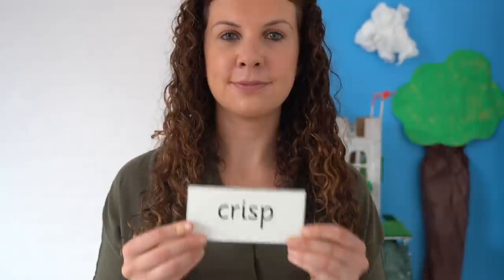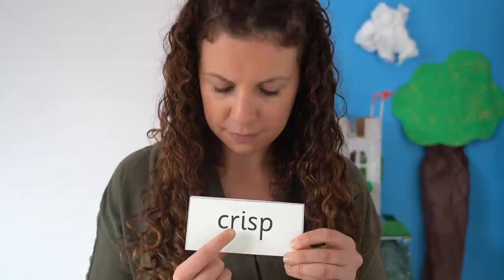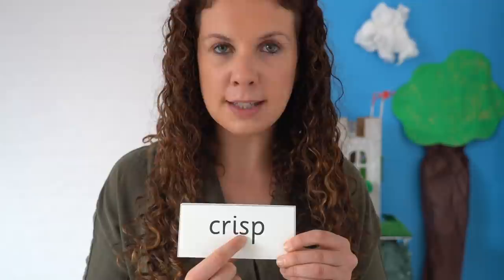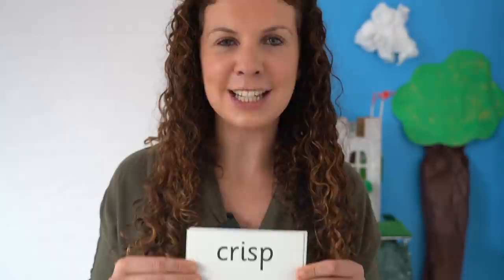Now let's read some words with graphemes we already know. Read each sound then blend. C-u-r-i-s-p. Crisp. She offered me her last crisp.